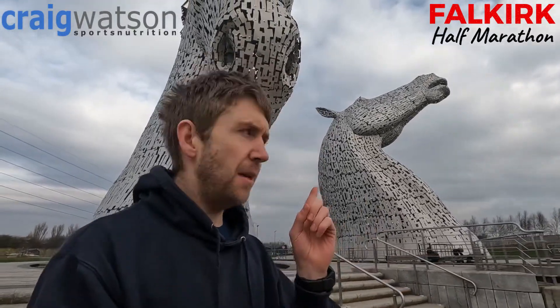Hi, I am here at the world famous Kelpies in Falkirk and there's a very good reason why I'm here. On the 20th of November this year, Falkirk is going to be hosting its first half marathon, and this is just one of the landmarks that you're going to be running past on the route, along with Callendar House and the Falkirk Wheel.